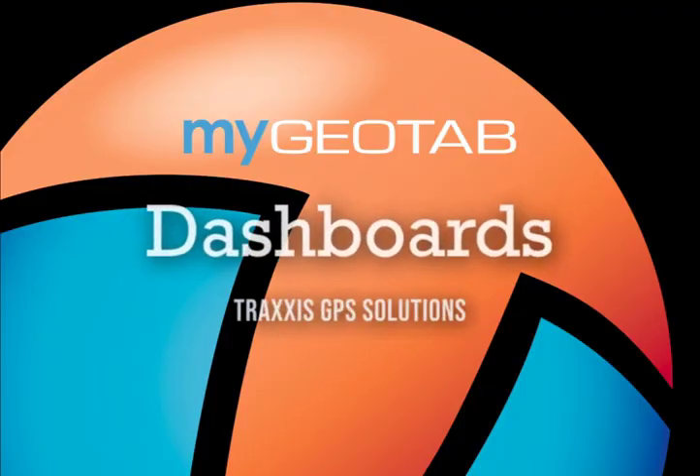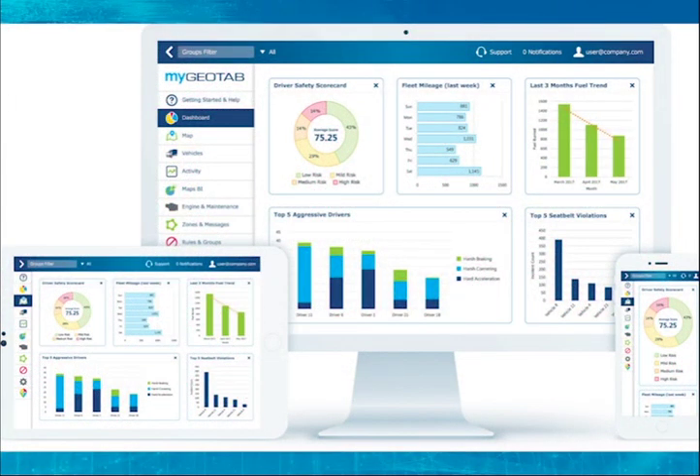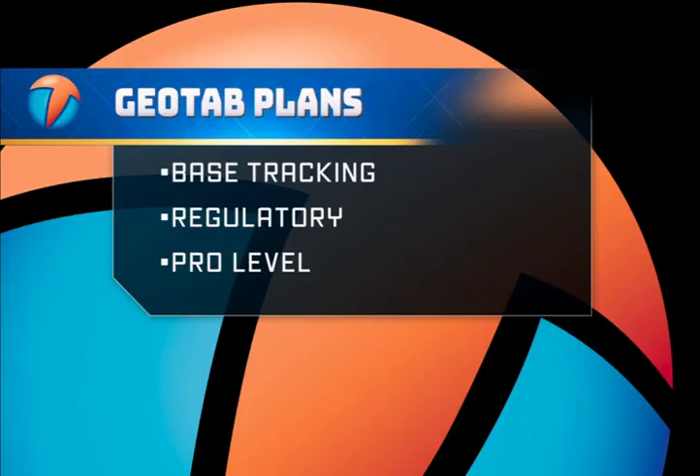We're excited to announce the all-new custom dashboard by Traxxas GPS — a 60,000-foot level view of charts and graphs displaying your fleet's key performance indicators to help you run your business better. There are three levels of dashboards available.